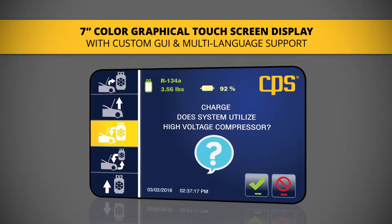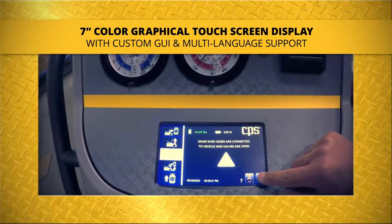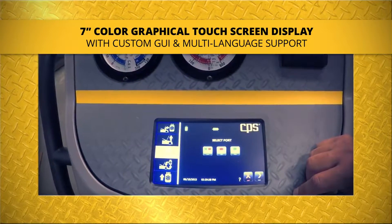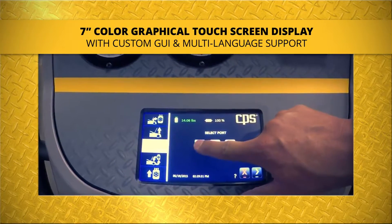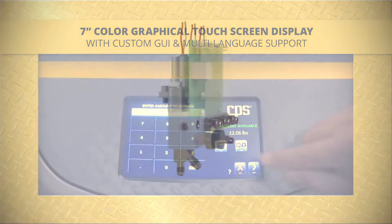It starts with a cutting-edge user interface, which dramatically simplifies operation. CPS's on-screen instructions are designed to remove the guesswork every step of the way. Seasonal technician training is a thing of the past. It's really that simple.